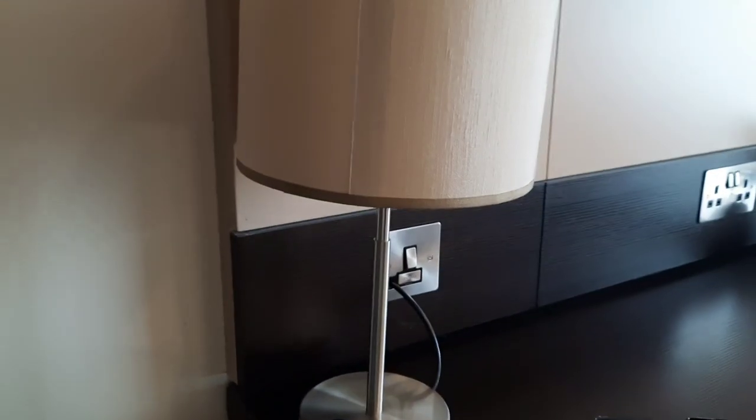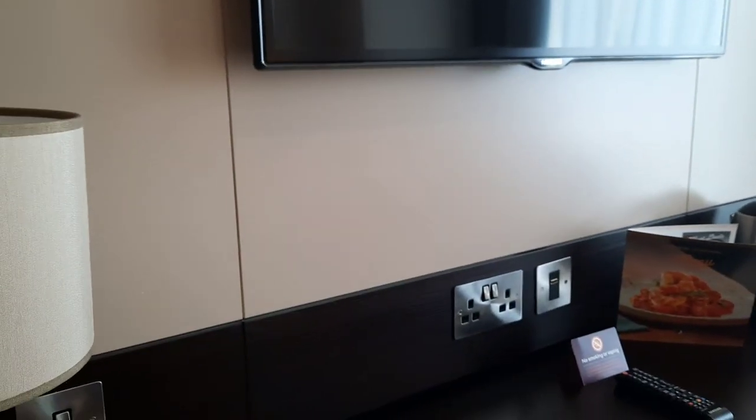Nice full-size mirror - very useful. And this lampshade is very stylish. I think this is quite a new Premier Inn - I've been told it's probably only been built in the last two or three years.